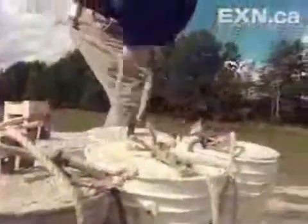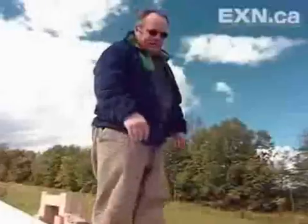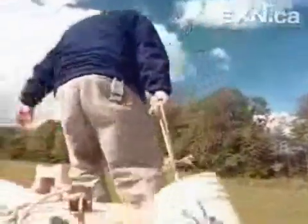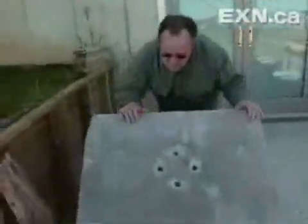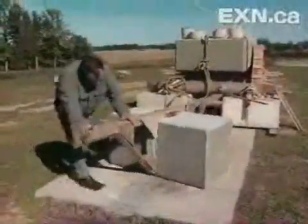This man swears he's cracked it. He's building his own Stonehenge in his Flint, Michigan backyard to prove it. Wally Wallington is not a scientist, but he knows a thing or two about moving rocks. He's a retired construction worker whose passion is moving heavy items.